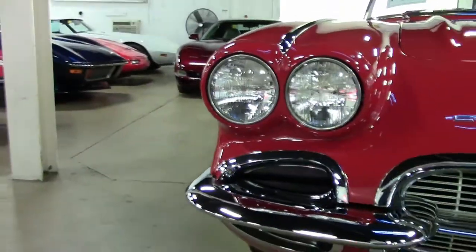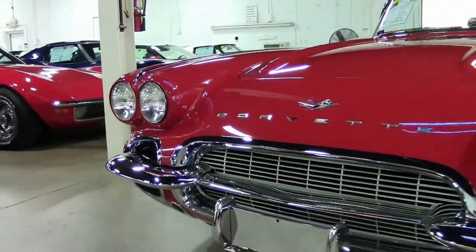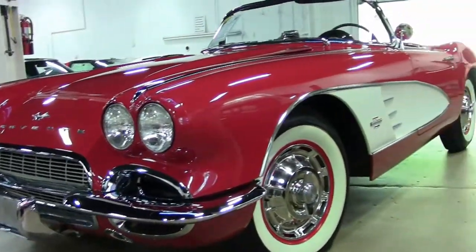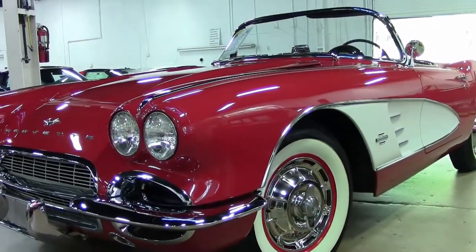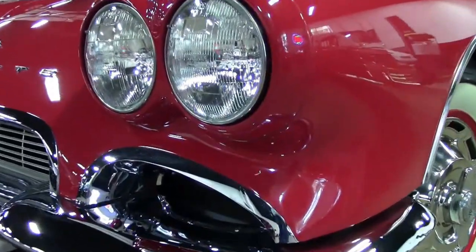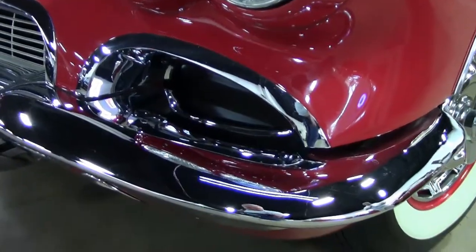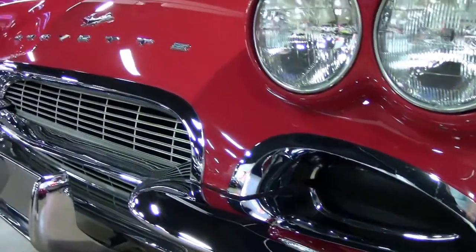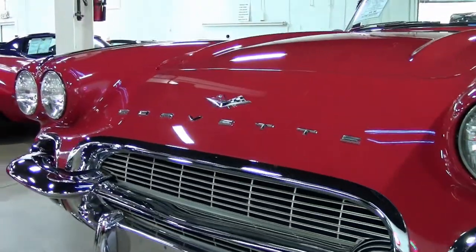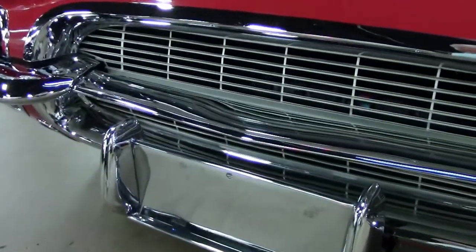These are also available on our website. This 1961 Chevy Corvette — there were around 10,000 or so produced. This one is in Roman red with the white coves, period-correct large white wall tires, and period-correct hubcaps. If you take notice, all of the chrome and the stainless on this car has been totally restored, highly shined, and is in excellent condition.